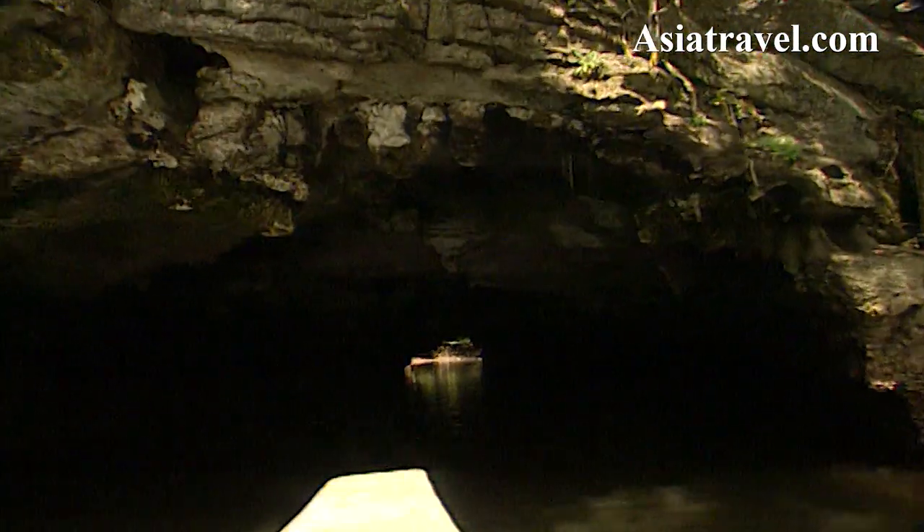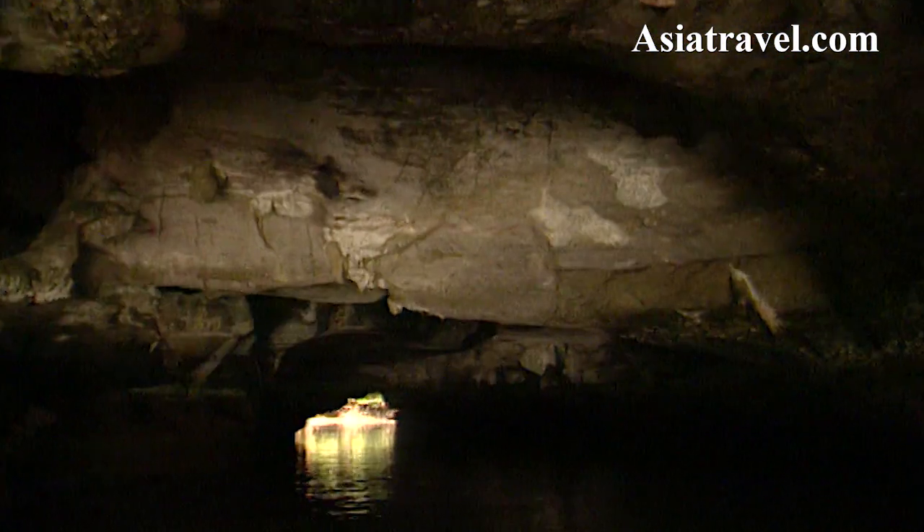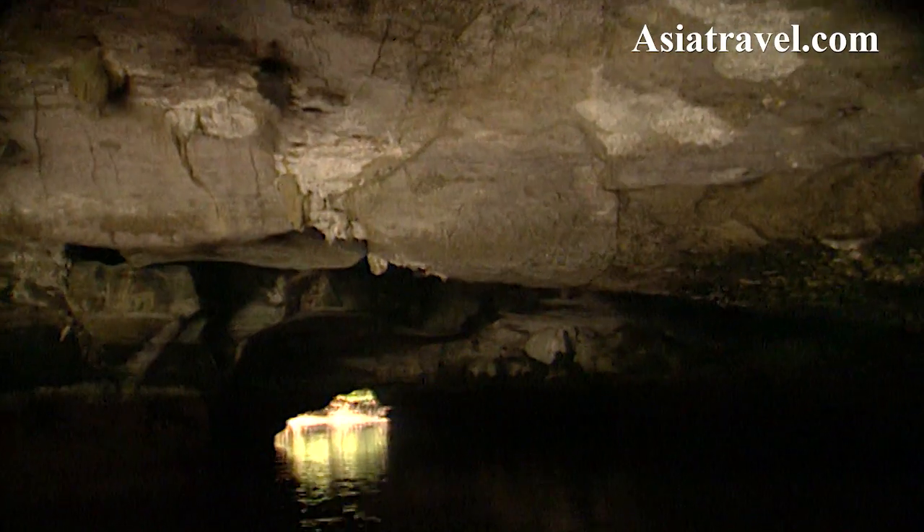This is Gua Boya, otherwise known as Crocodile Cave, because the entrance looks like the mouth of a crocodile. It's only accessible at low tide and it links the river systems. I think we've just got enough room to get through.